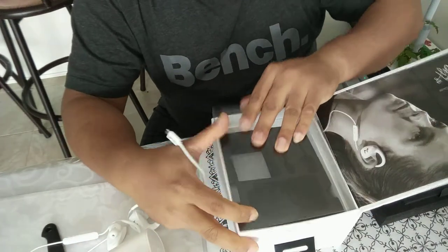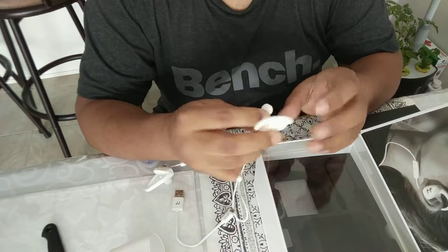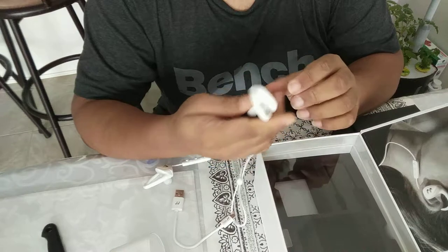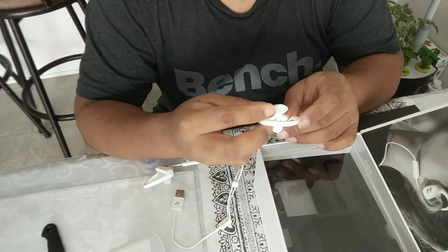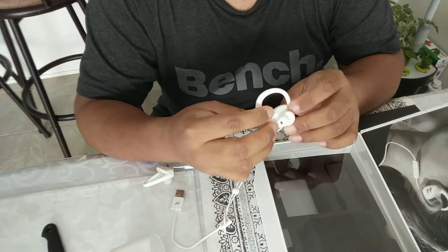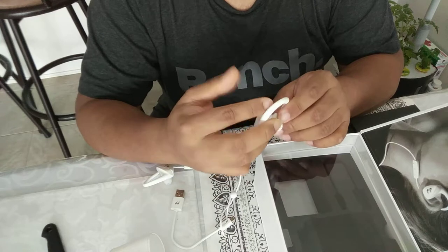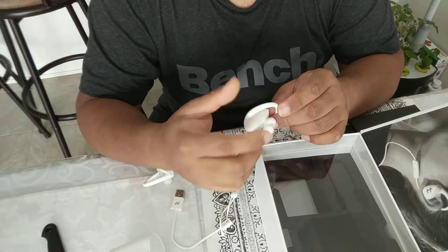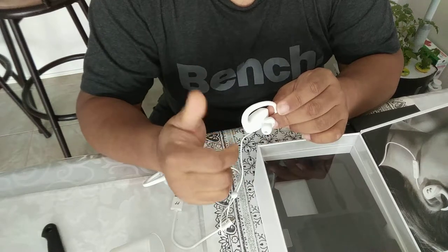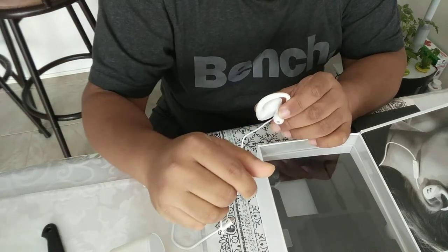I have used the same brand before and the sound quality is pretty decent. I'm going to be using this one going forward and will post another review of how it lasted. Thank you very much, and thanks everyone for watching my video.